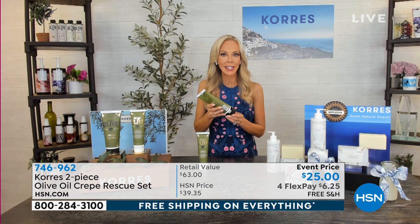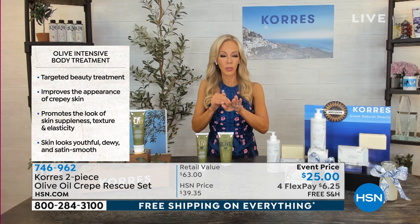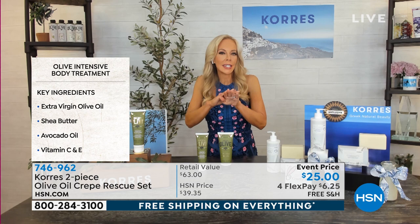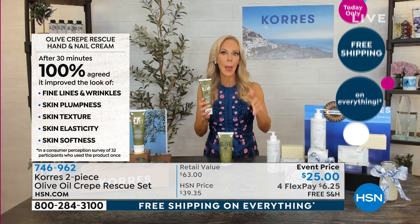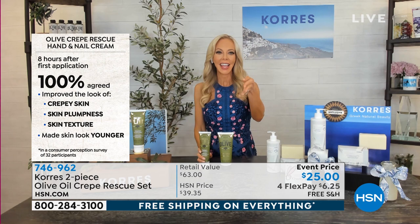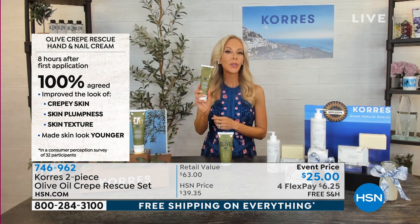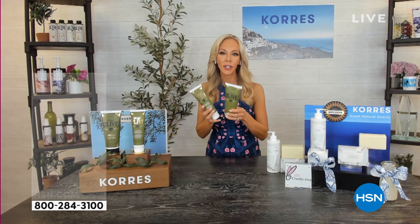Customers said they absolutely love it and asked for something for their hands — so they created a unique hand treatment. It targets the tops of the hands, especially if you have loose, crepey, sunken skin with deep lines and wrinkles on the tops of the hands. The huge size means you don't have to reapply constantly: the study showed that even eight hours after the first use — through hand washing after hand washing — everyone looked at their hands and said the crepiness, texture, and plumpness had returned. You don't even need to reapply throughout the day.